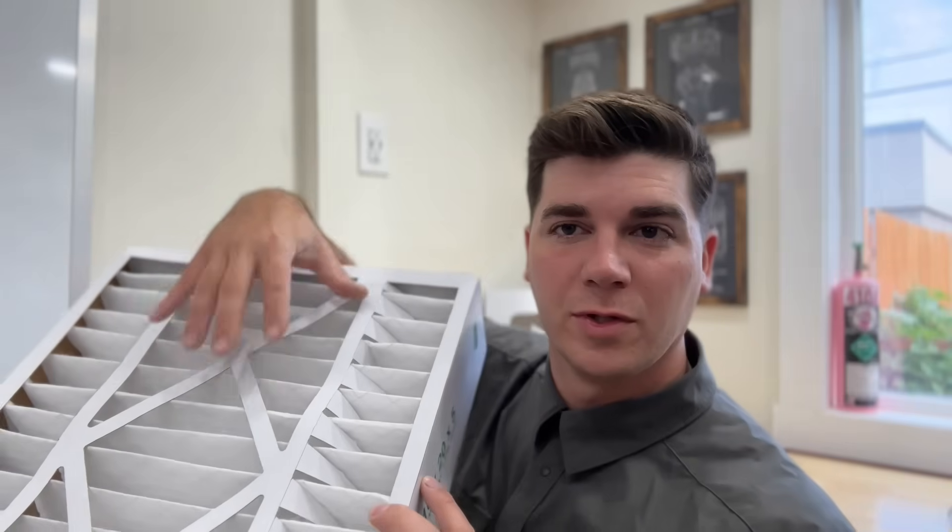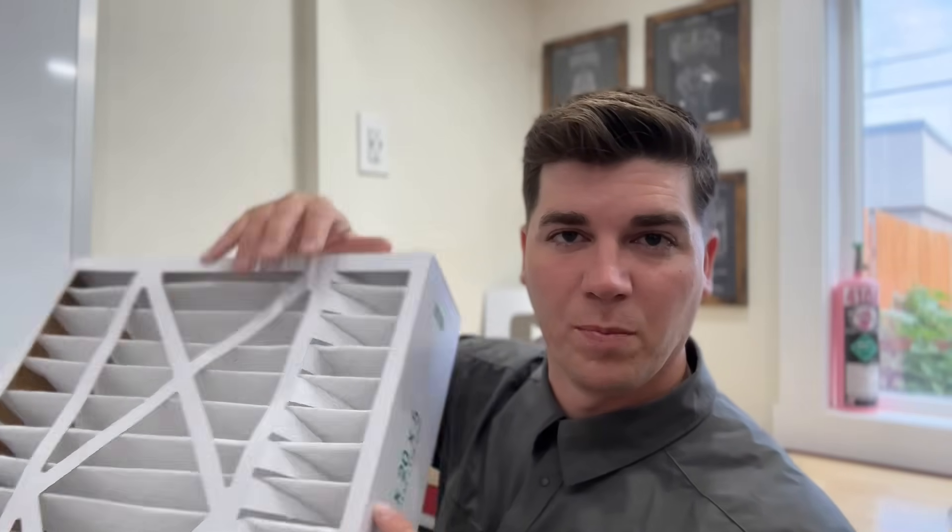Now if you do put this in the wrong way, it's not going to grenade your system, but it is going to make your furnace have to work harder to pull that air through. If you look closer, you'll notice that the filtered side is more porous than the other side, so not only is it going to create more strain, but it's not going to do as good of a job filtering the air — and that's the most important thing.